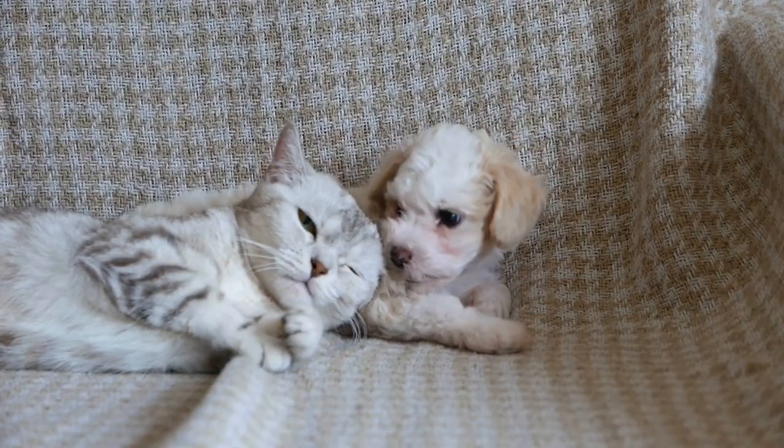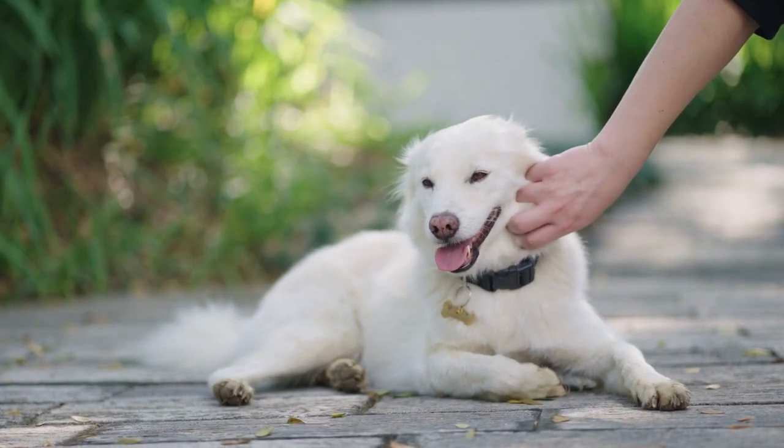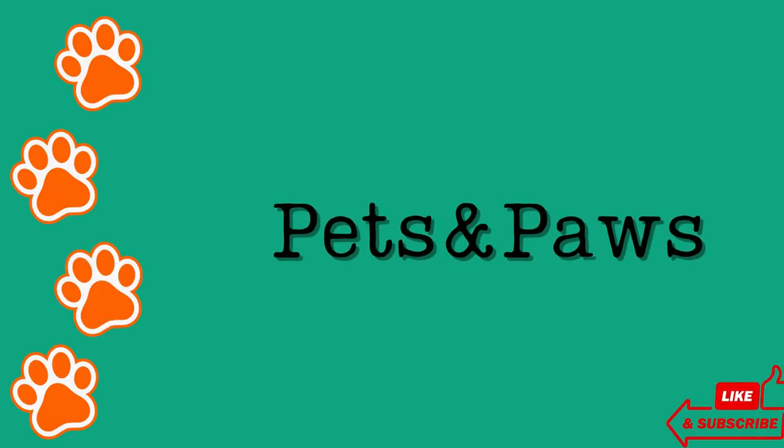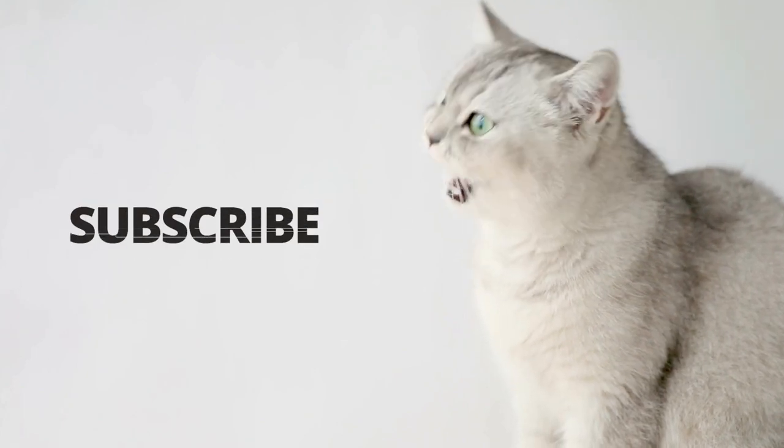Hi everyone, welcome back to Pets and Paws channel. In today's video we are going to talk about best cat breeds for first-time cat owners. But before we start, please make sure that you are subscribed and let's jump right into the video.